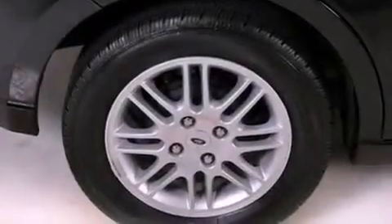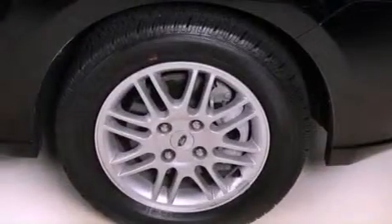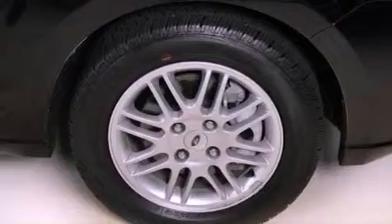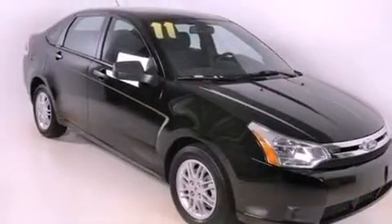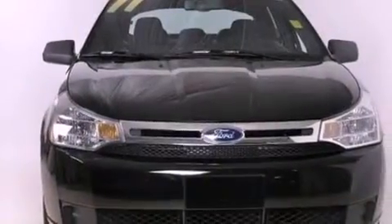The following features are also included: air conditioning, a rear split bench seat, full power accessories, an independent rear suspension, the SecureLock anti-theft system, a passenger side vanity mirror, front and rear floor mats, halogen headlights, and a rear window defroster.